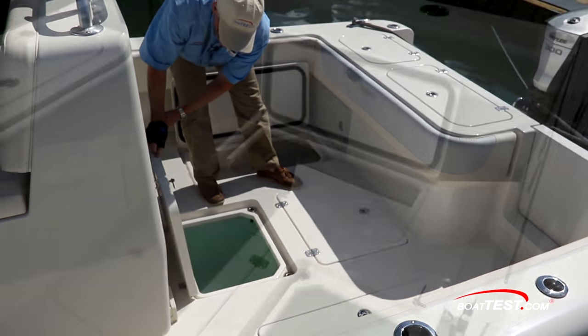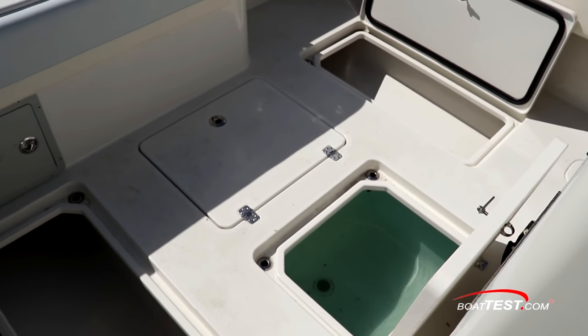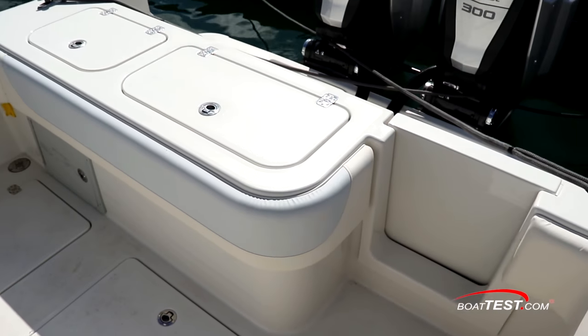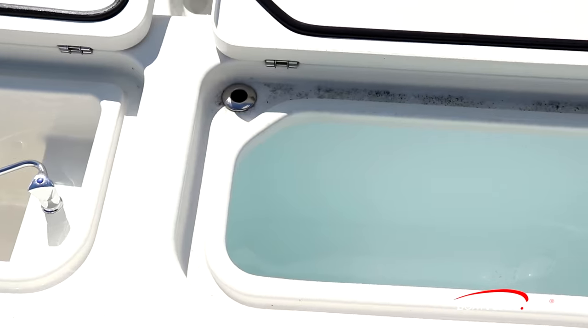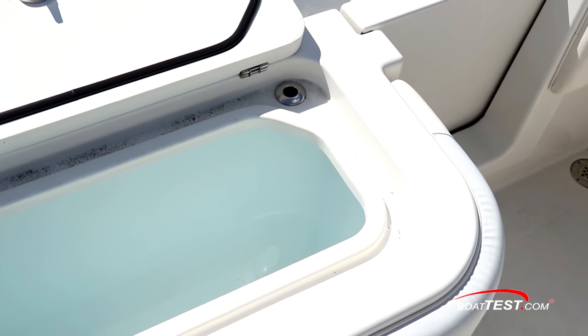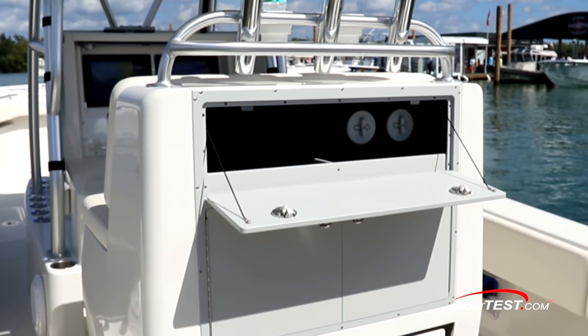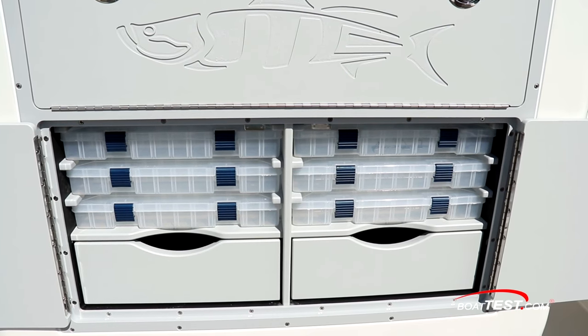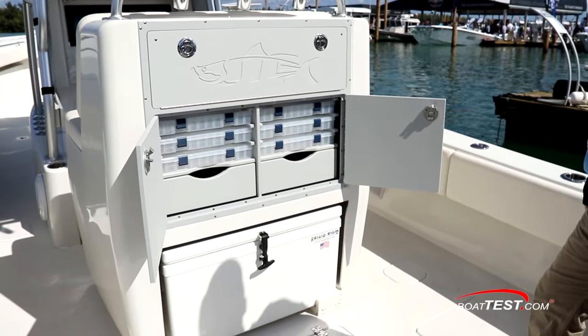Standard on the boat is 150 gallons of livewell space — 100 gallons between the two open storage compartments in the cockpit deck, and 50 gallons more at the transom. Another optional 50 gallons can go up forward. Moving ahead to the leaning post, we have open storage above with two spool holders. Just below are six tackle sorters along with two drawers and a removable cooler below.